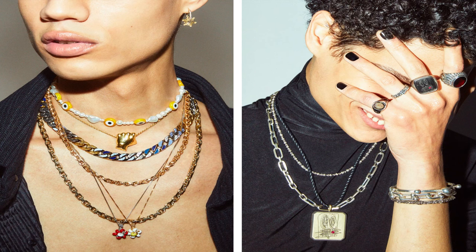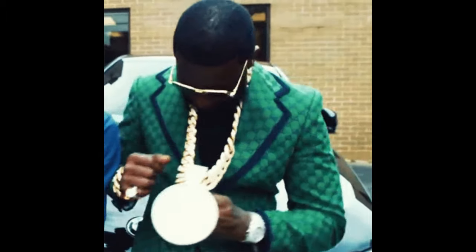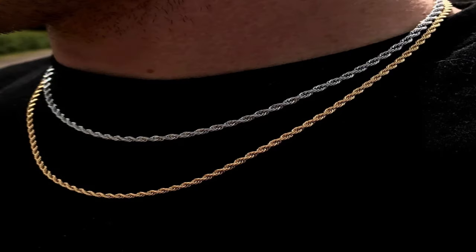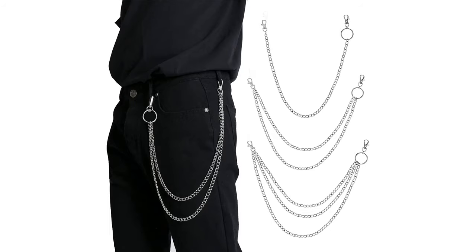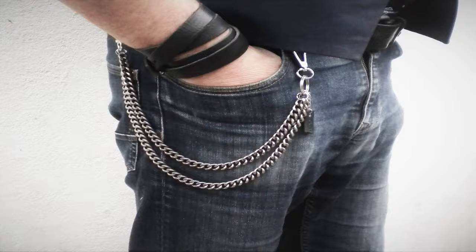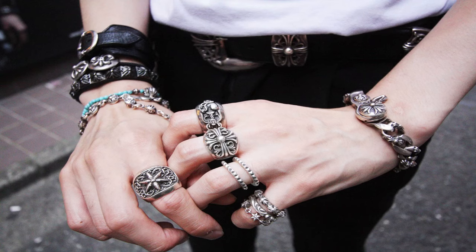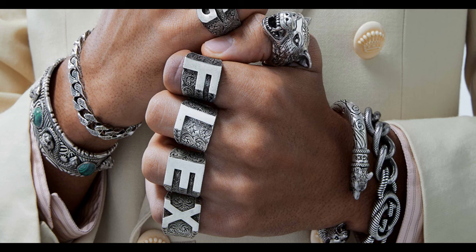Moving on to jewelry — starting with chains. Italian chains are just simple, subtle chains; they're not really out there like in America where you see people with big pendants and massive chains. I also see a lot of Italian people wearing trouser chains — basically chains attached to your trousers. I think that is so cool and a very creative way of having a chain. Italian people also love their rings; it looks so classy and is such a subtle flex.